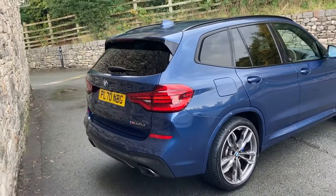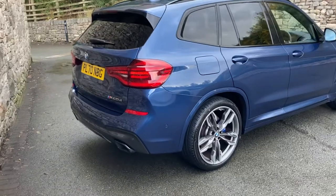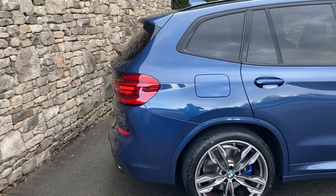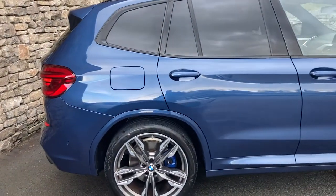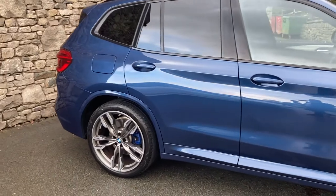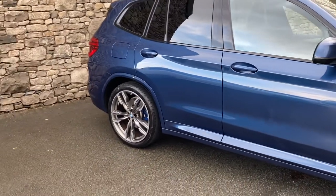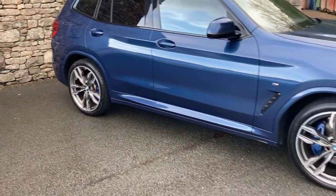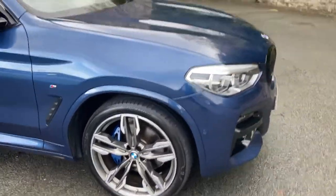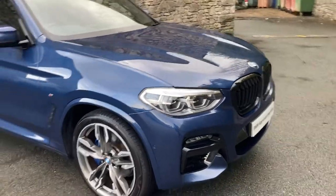It's finished in photonic blue metallic paint and inside we've got contrasting black Vanasca leather interior. Spec wise we've got the technology pack, the comfort pack, the M-sport pro pack, and a tow bar which I'll show you when we get to the back of the car. We've also got run flat tyres on the 21 inch wheels, and part of the pro pack gives you the black grills.